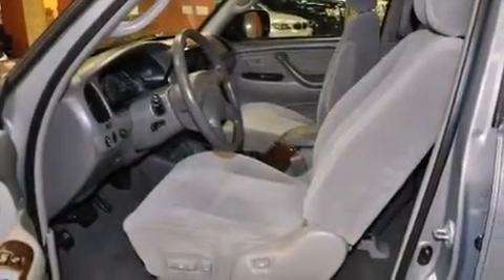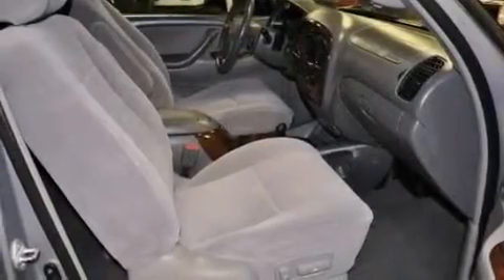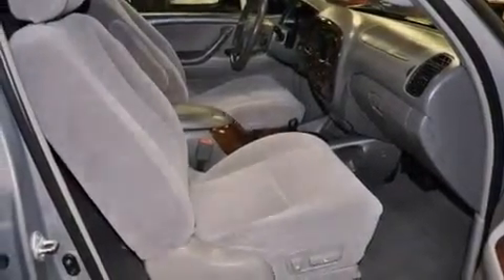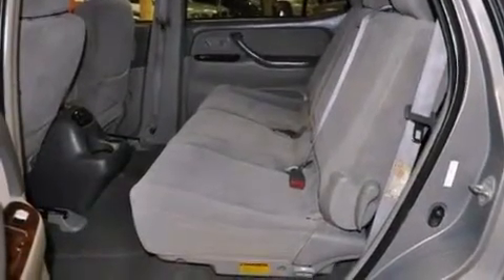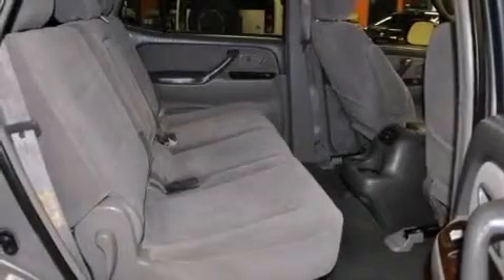The following features are also included: air conditioning with automatic climate control, cruise control, an auto-dimming rearview mirror, a passenger side airbag, roof rails, traction control, an anti-lock braking system, a keyless entry system, and an anti-theft protection system.